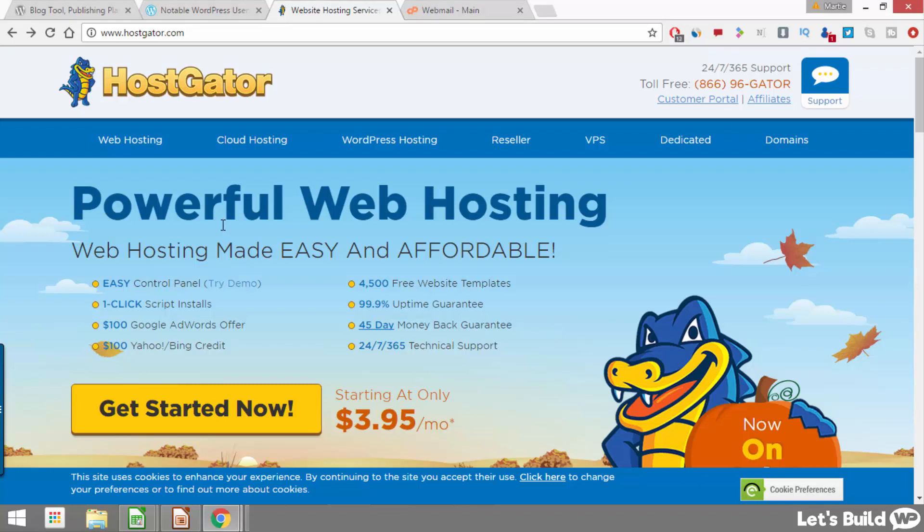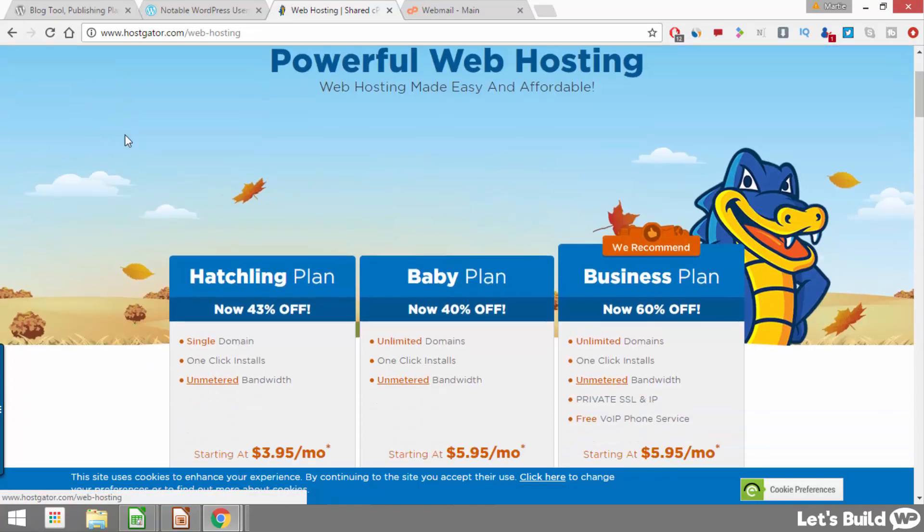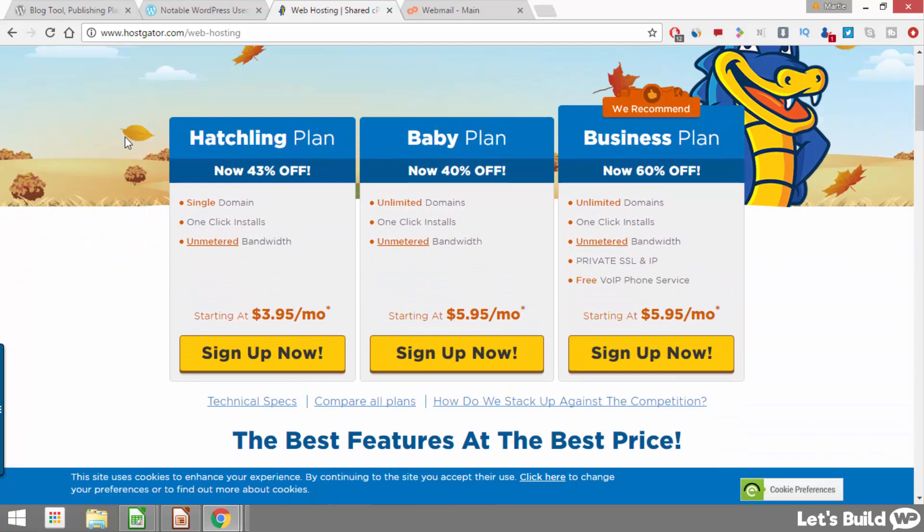Once you get here we just want to click in the top left where it says web hosting, and that's going to show us the three different hosting plans that Hostgator have to offer. The business plan comes with a whole load of added extras you probably won't require when just getting started, so that really just leaves it between the hatchling plan and the baby plan. The only real difference is that the hatchling plan allows us one single domain — one website — and the baby plan allows us unlimited domains. If you're only going to be building one website go for the hatchling plan; if more than one, go for the baby plan. Once you've decided, just click underneath where it says sign up now.